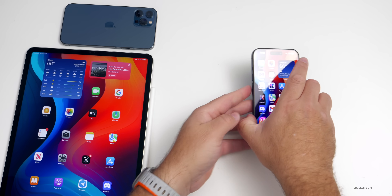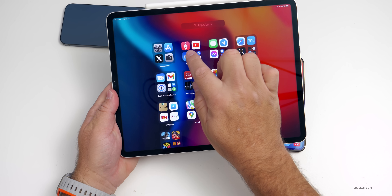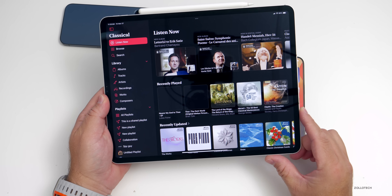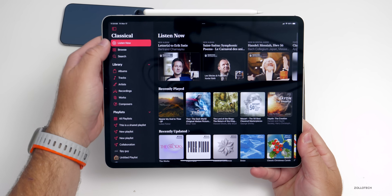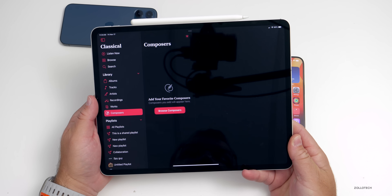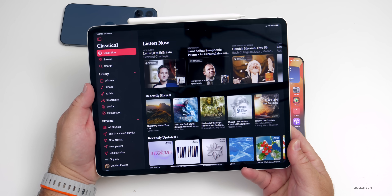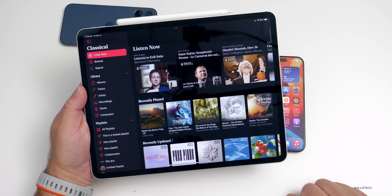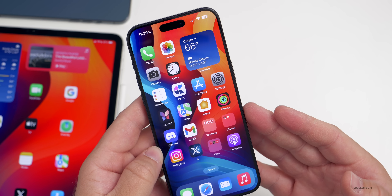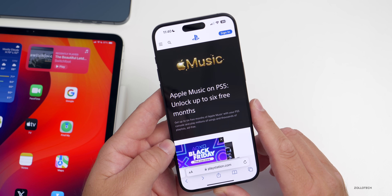The first thing is on iPad — Apple has actually brought Apple Music Classical to iPad finally. You can download it in the App Store and it's now available. This is actually the first time I'm opening it, but you'll see you've got it full screen with all your different menus on the left, just like Apple Music, with artists, tracks, recordings, composers, and more. You can add or browse your favorite composers just like on iPhone, but now it's available on iPad as well. If you've never tried Apple Music, you can get up to six months free if you have a PS5.